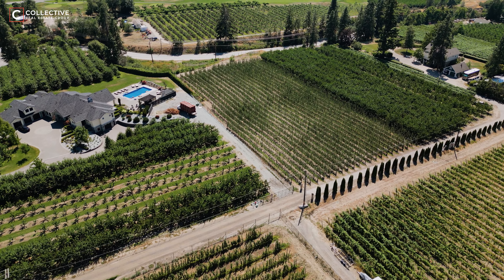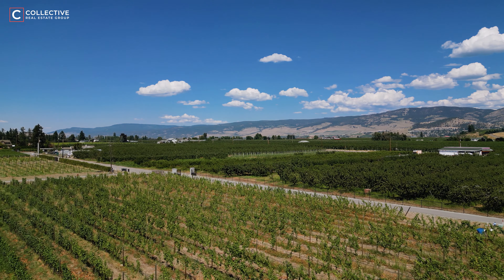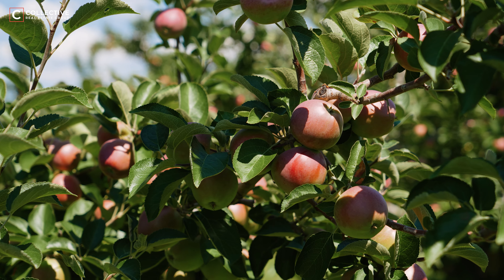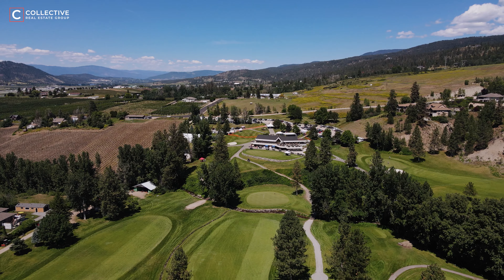The ALR protects approximately 4.6 million hectares of agriculturally sustainable land across British Columbia. One of my favourite things about this area, having been raised on a farm, is that you have all of your local produce right at your doorstep. Fruit and vegetable stands are sprinkled throughout the neighbourhood. You can grab fresh eggs from the neighbour or fresh honey from the beekeeper. So many people love this area because it truly is a farming community right in the heart of Kelowna.